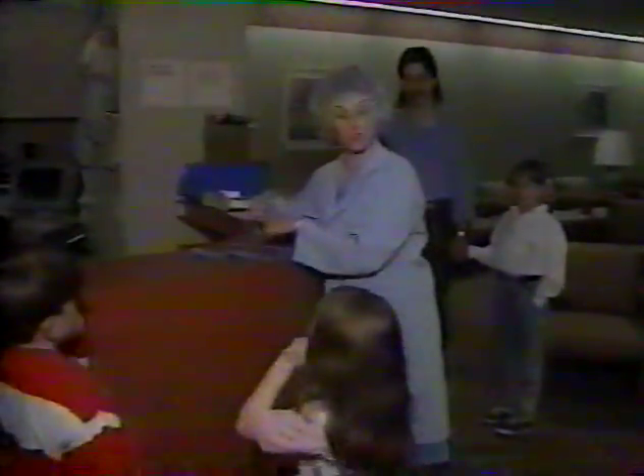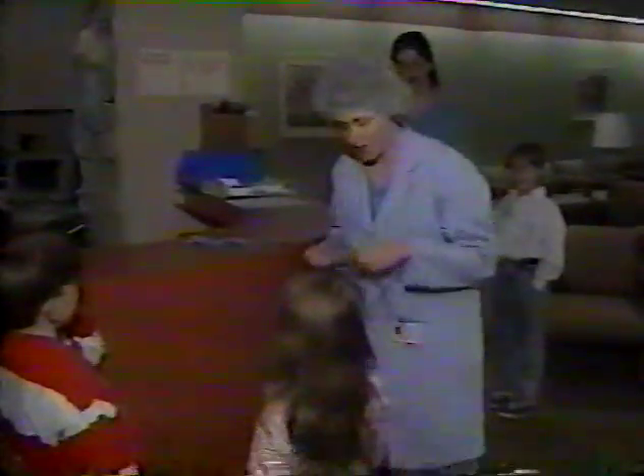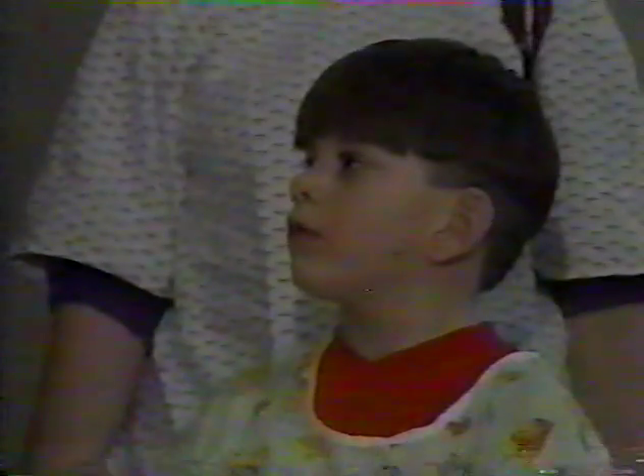Getting an ID bracelet is the first part of this pre-op tour — sometimes nurses might forget a name, but they can look at the arm and read it. In just one hour, the kids, their parents, and brothers and sisters will all feel a little more relaxed. The goal here at Children's Hospital of Illinois is to make everyone familiar with what's going to happen the actual day of surgery.